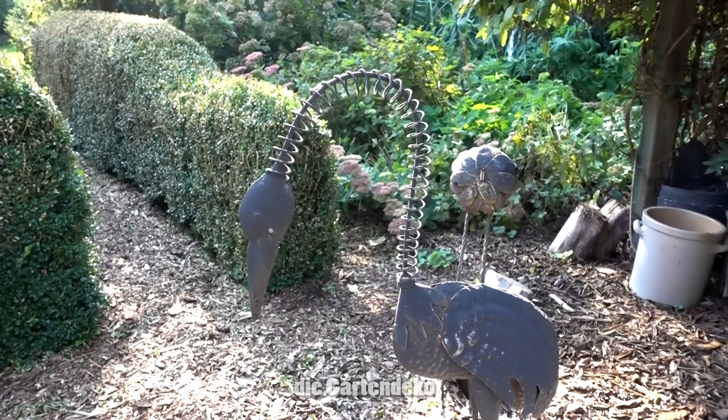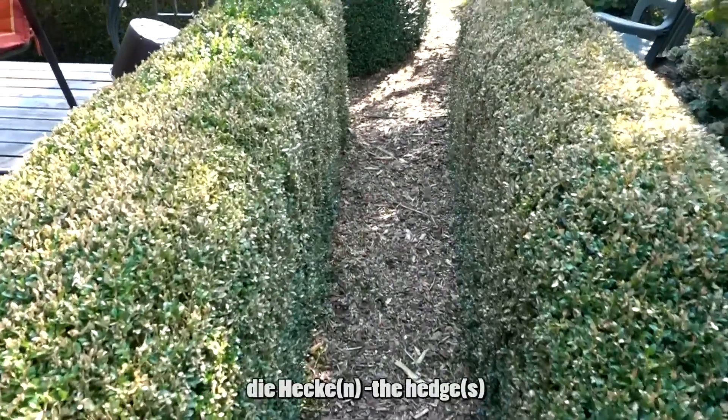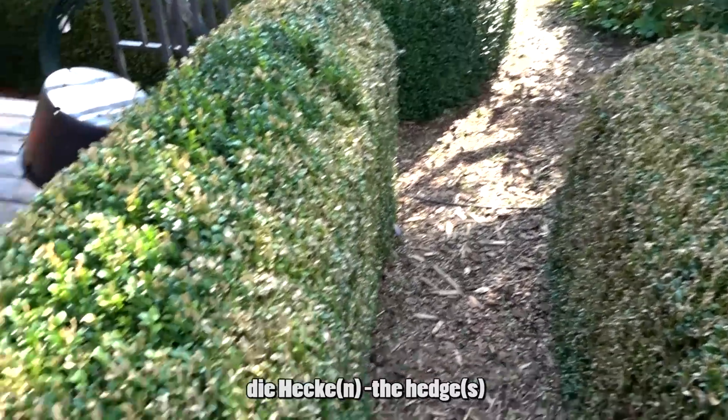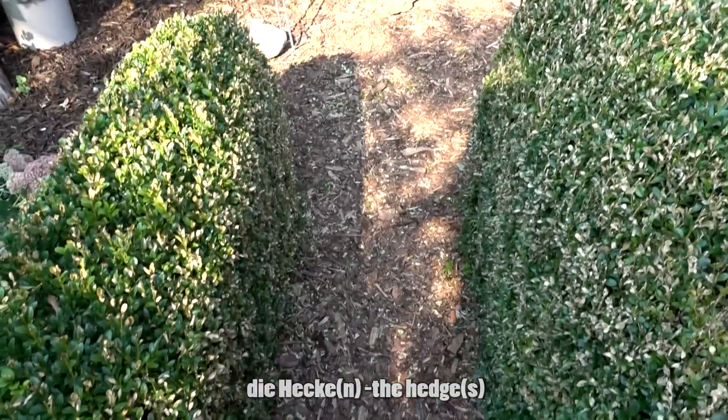Die Gartendeko. Rechts und links könnt ihr die Hecke sehen — das ist eine Hecke, oder zwei Hecken: die Hecke oder die Hecken.